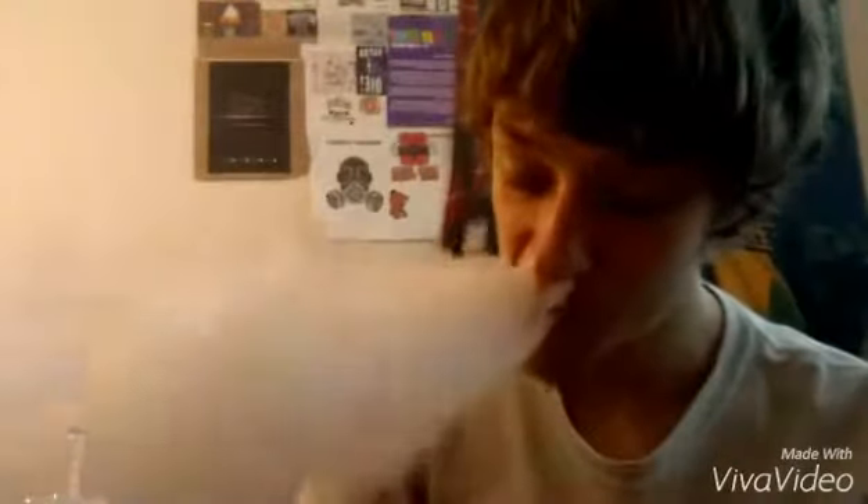What up vape peeps, Cloudhouse Reviews in the building, bringing you guys a flavor from Possum Trot e-liquids — ultra premium e-liquids. We are vaping on some Witches Brew. Go ahead and take a vapor video real quick.